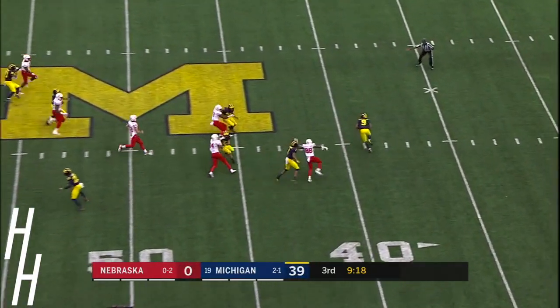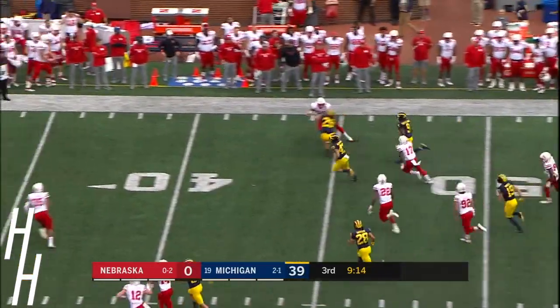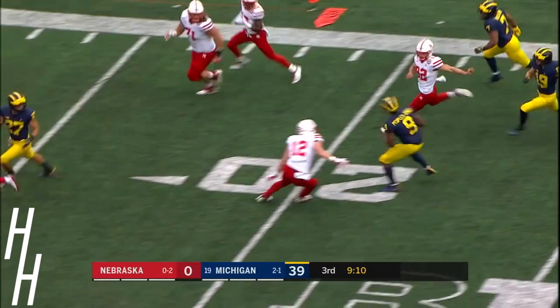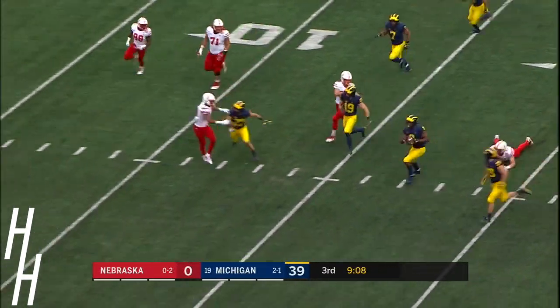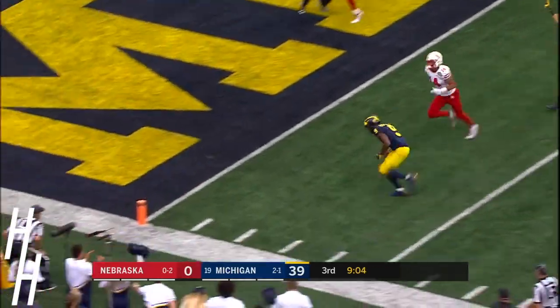High and tight to Peoples-Jones. He's got incredible speed — and there it is, there it is, and there he goes. He will beat them to the pylon. Touchdown.